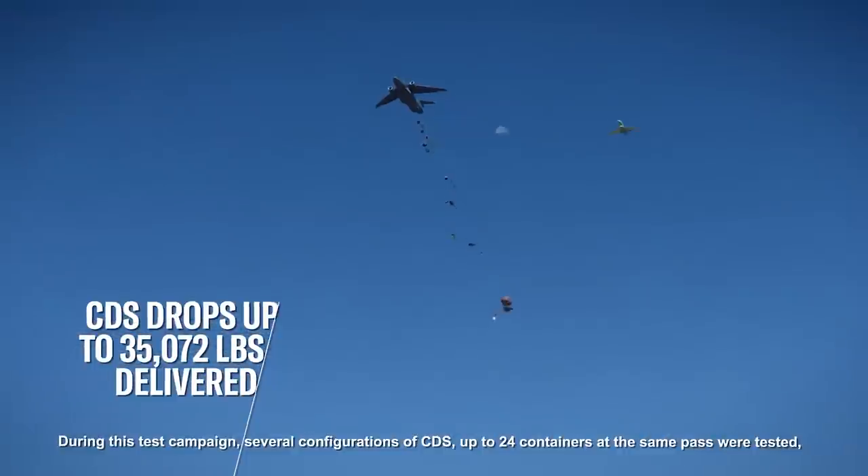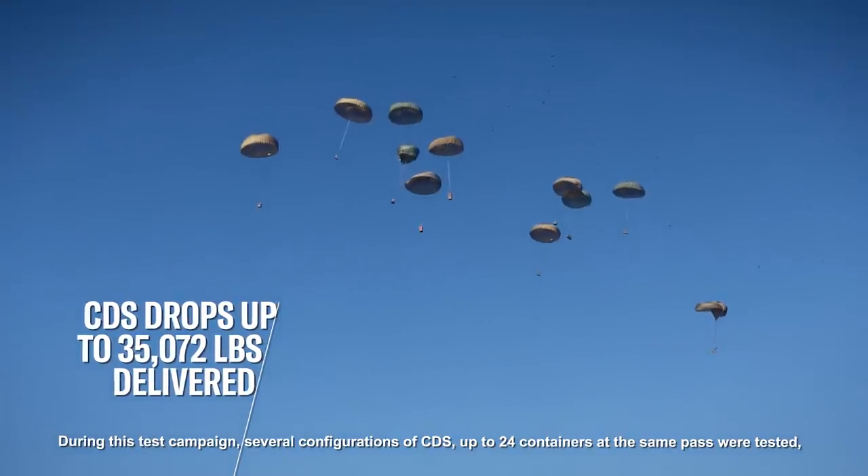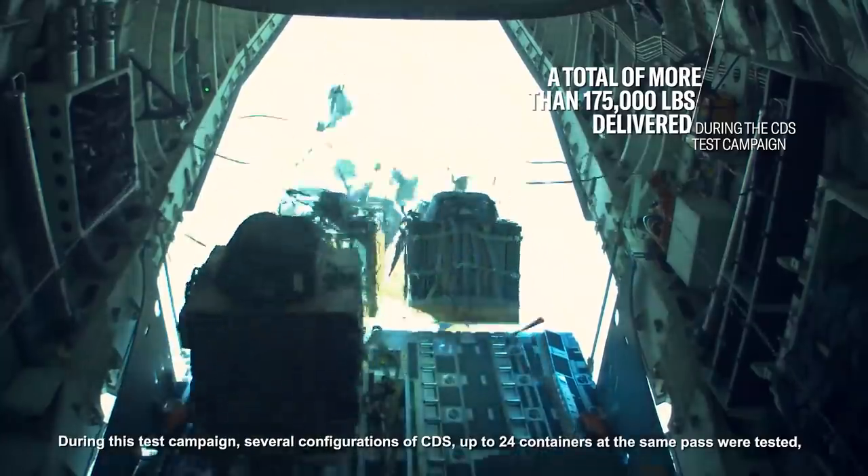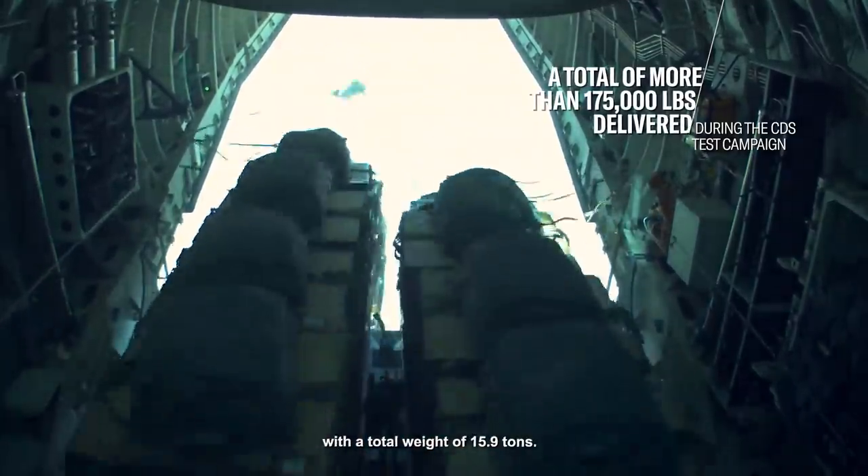During this test campaign, several configurations of CDS — up to 24 containers at the same pass — were tested, with a total weight of 15.9 tons.